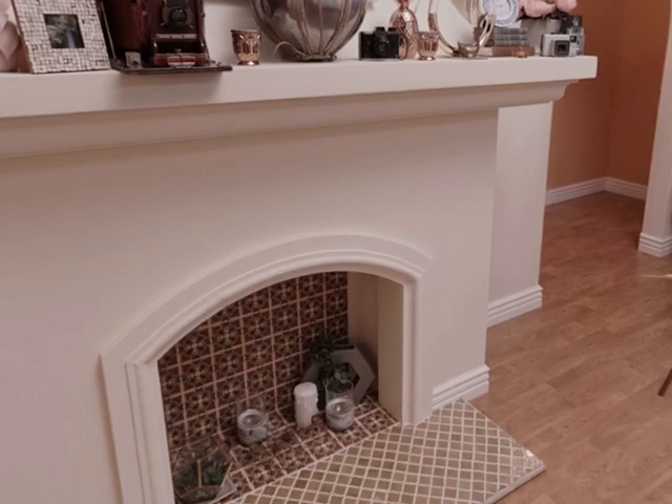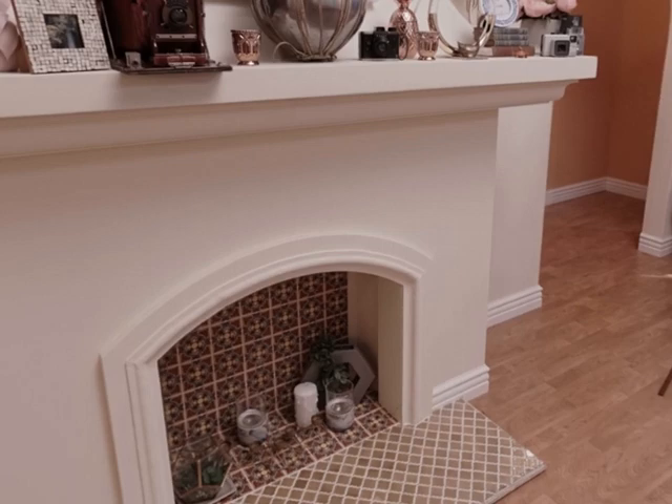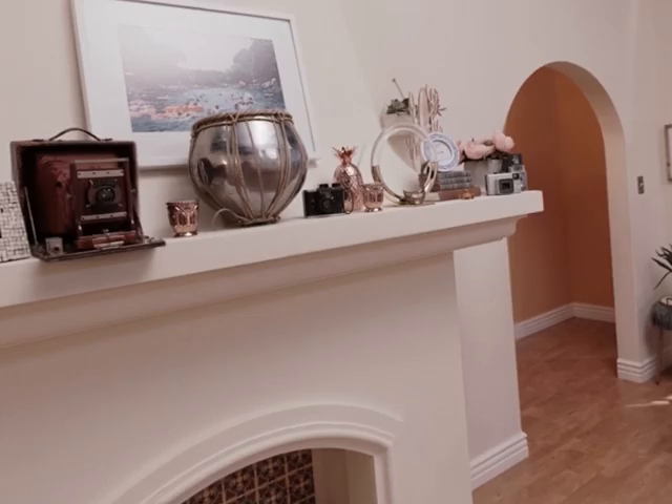In this light field of a living room set at the LA YouTube space, we can also see shifting reflections the light field brings to life in the mirror to the right, and the metal drum on the mantle to the left.